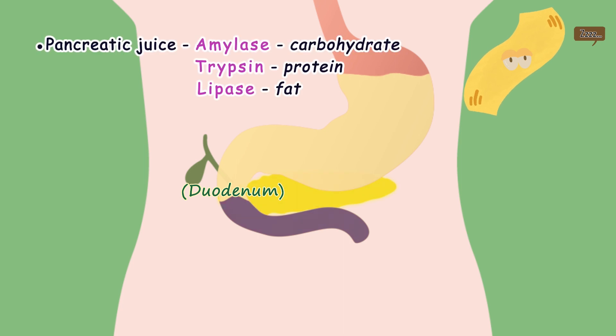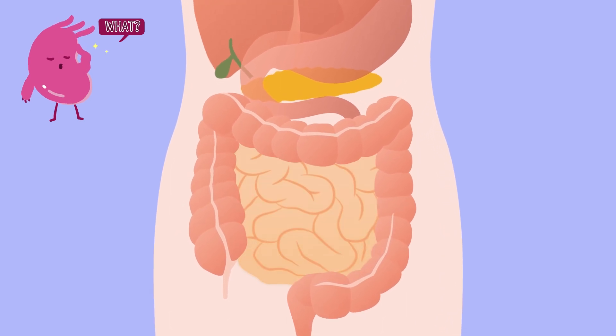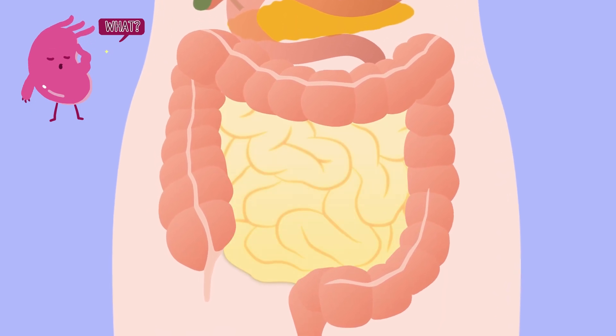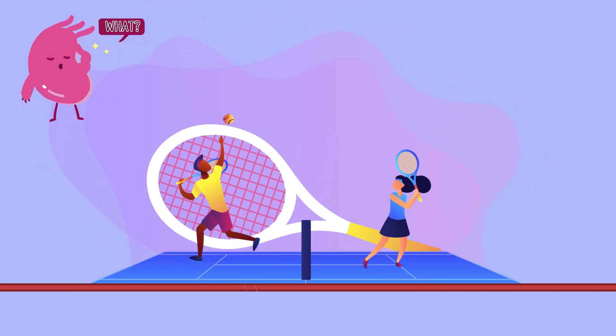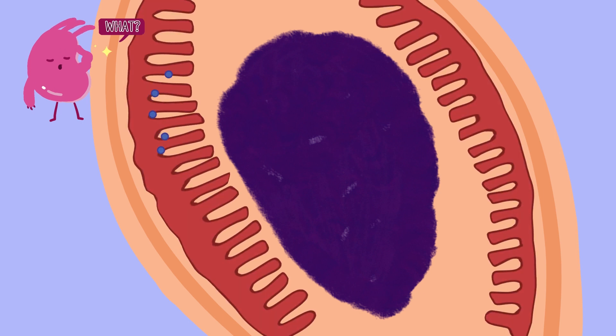Bile helps digest fat. Amylase, trypsin and lipase, included in bile, decompose carbohydrates, proteins and fats respectively. Now the food passes from the duodenum and heads for the small intestine. Nutrition decomposed into glucose, fatty acids, glycerol and amino acids is finally absorbed into the body. To absorb nutrition more effectively, there are countless villi in the small intestine. If villi were all spread out, they would cover the size of a tennis court, allowing a lot of nutrition to be absorbed.